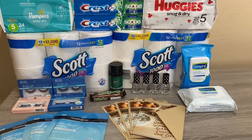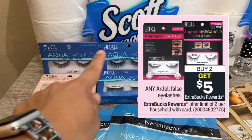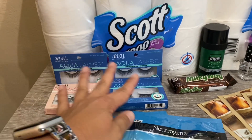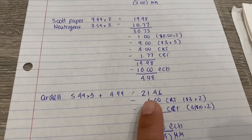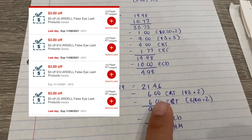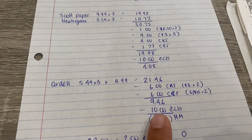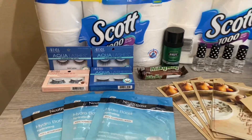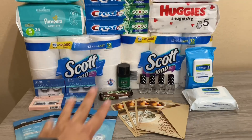The next deal is the Ardell — buy two get a five dollar Extra Buck. I picked up three at $5.49 each and one at $4.99, so all four items came to $21.46. I had two CRTs at three dollars off two, and two CRTs at three dollars off ten. In the end I paid $9.46, got the ten dollars back — worked out to be a small 54 cent money maker. If I could have found more of the cheaper ones it would have been more of a money maker.